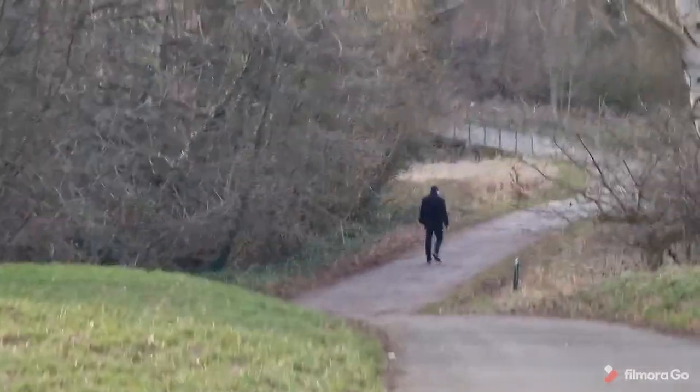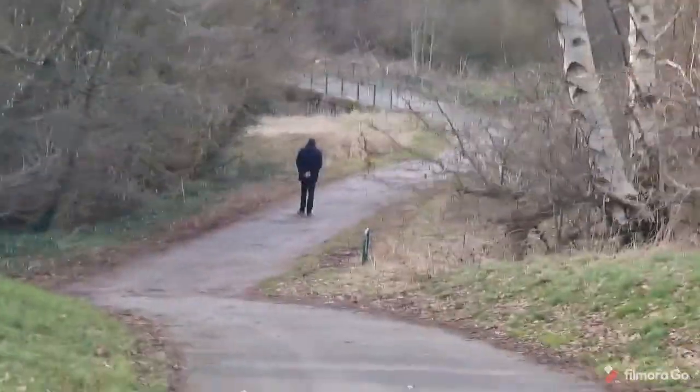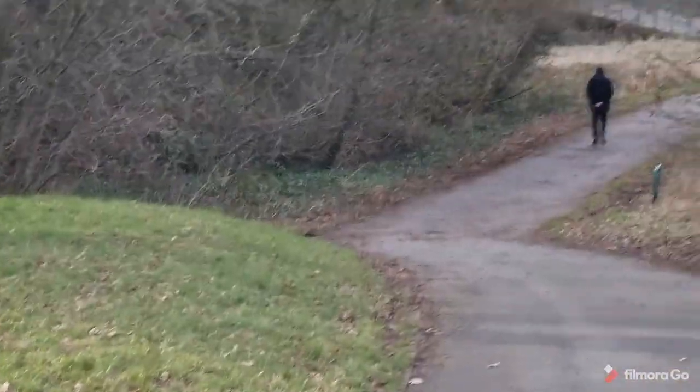If you're not too good with hills, then don't bother coming, because this is one steep hill to walk back up.